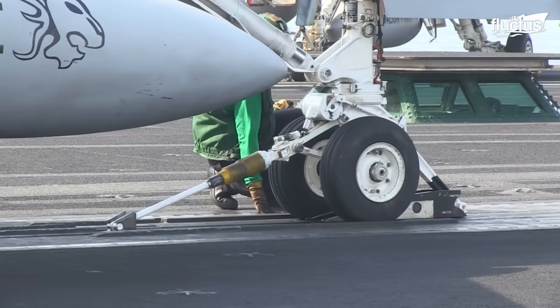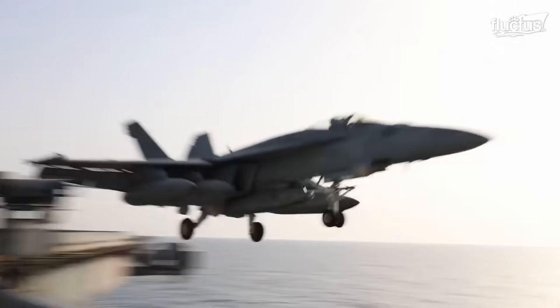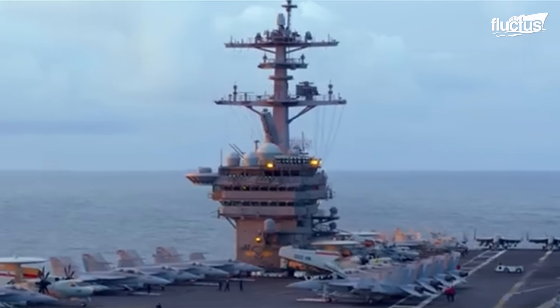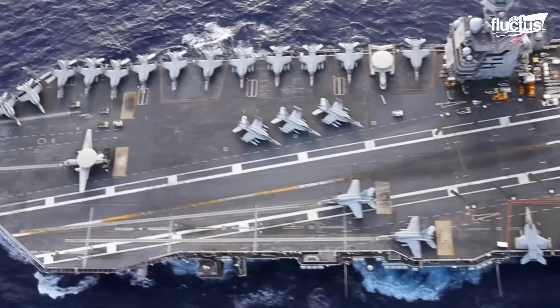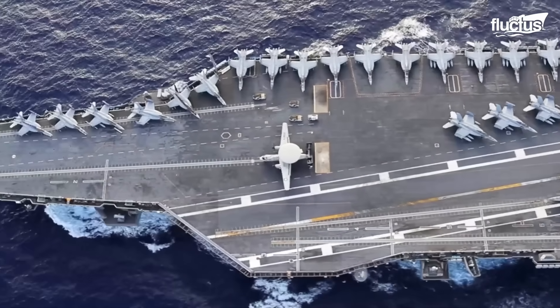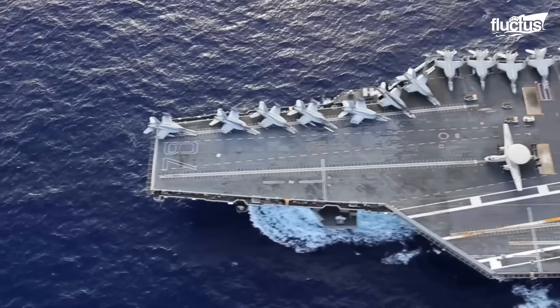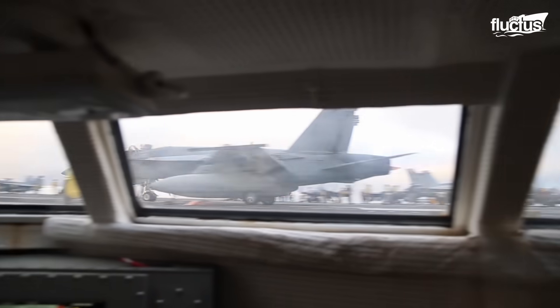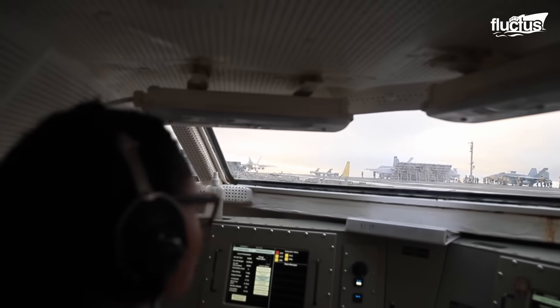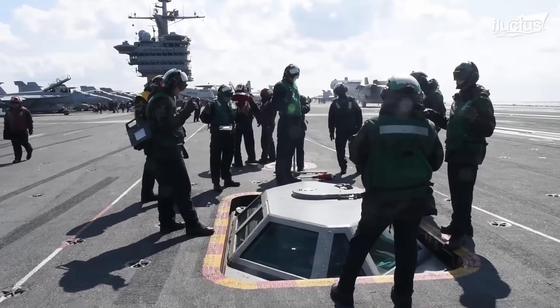Hello everyone and welcome back to the Fluctus Channel. Aircraft carriers can carry up to 75 aircraft on their flight decks. But the real intrigue lies below deck, particularly in a small, crucial space that plays an essential role in launching planes.